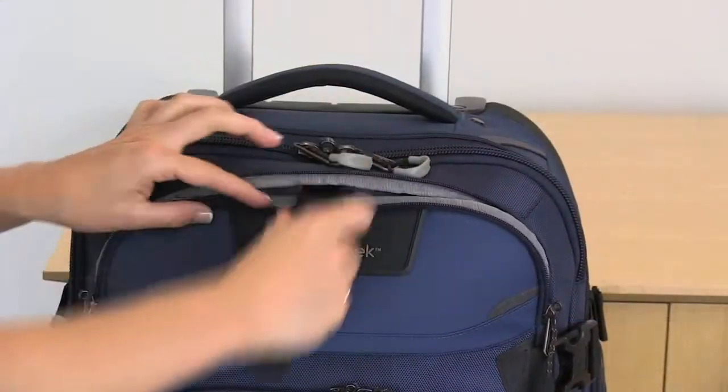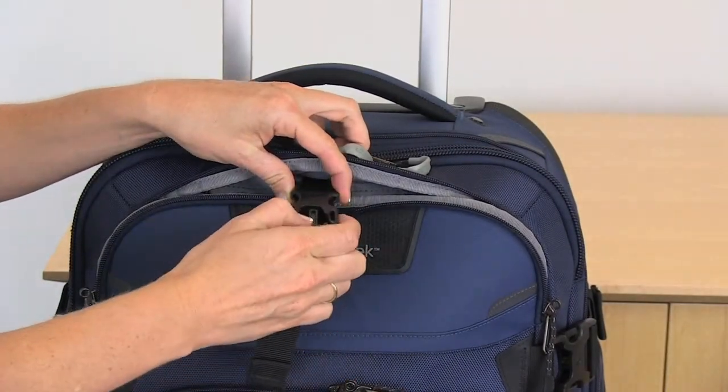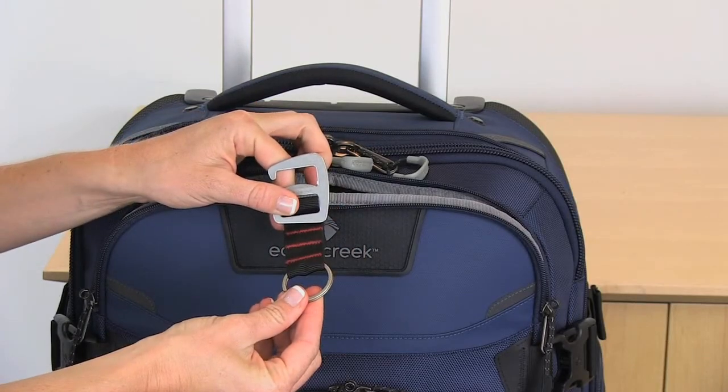This pocket also features an add-a-bag strap so that you can attach a smaller bag to the front of it, and a porter key bottle opener with a convenient key fob.